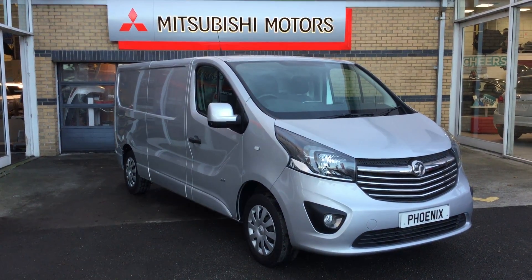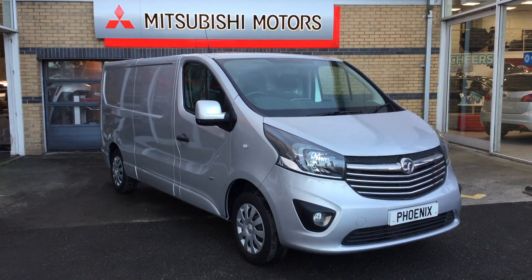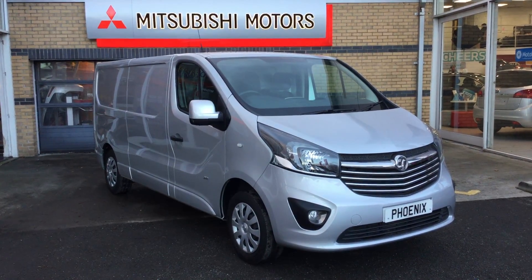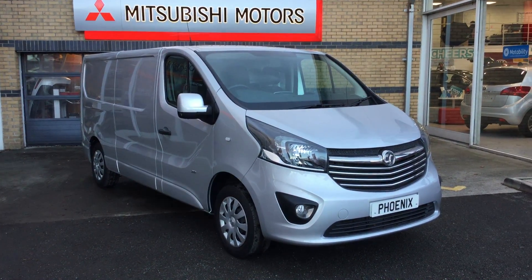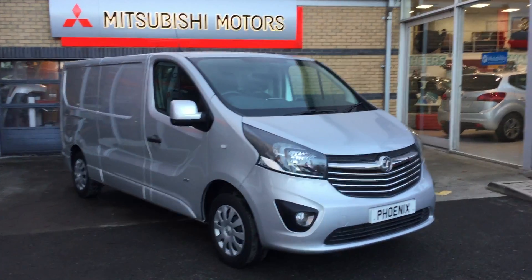Welcome to Phoenix Mitsubishi Motors. Just in, we have a Vauxhall Vivaro Sportive with the 1.6 turbo diesel engine. This car, or should I say commercial vehicle, is very versatile and has plenty of features and a lot of storage space on offer. Let me show you around.